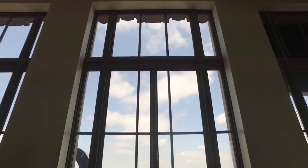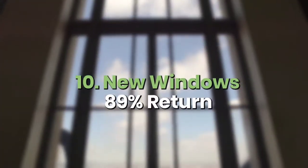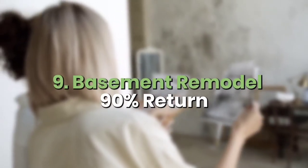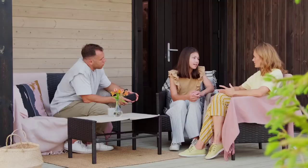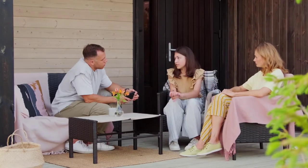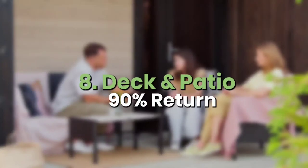I'm going to read through this list starting with number 10: new windows — you'll get an 89% return with updated windows. Number nine is a basement remodel; basements aren't very big here in California, but nationally it's number nine with about a 90% return. Number eight is doing a deck or a patio — something for outdoor space. In California, doing something to your outdoor space is highly recommended, and here they put the return at about 90% as well.